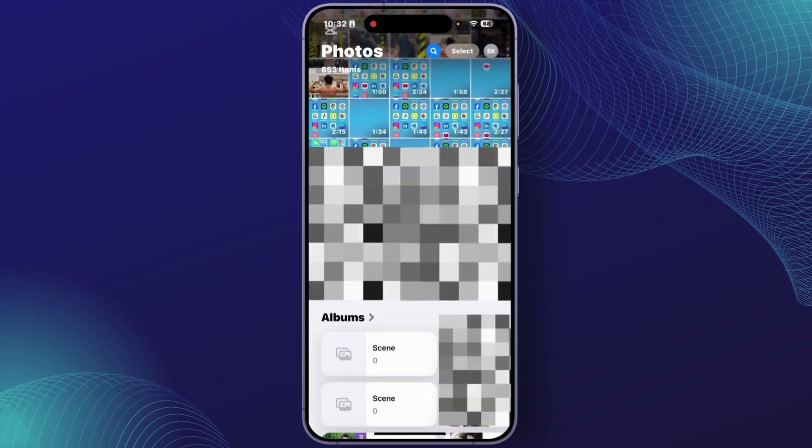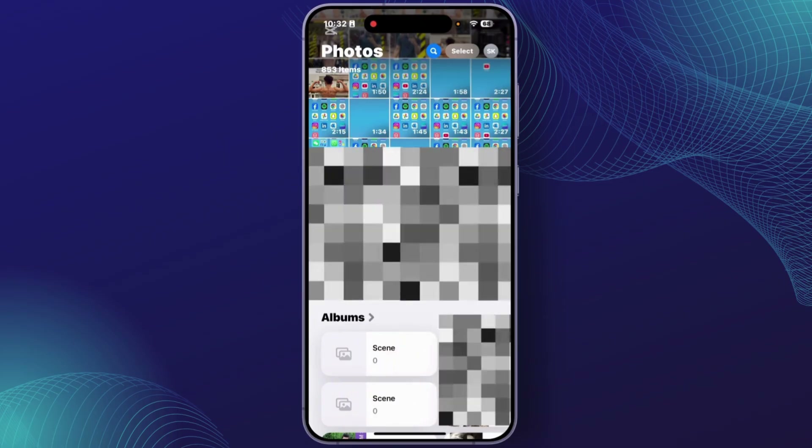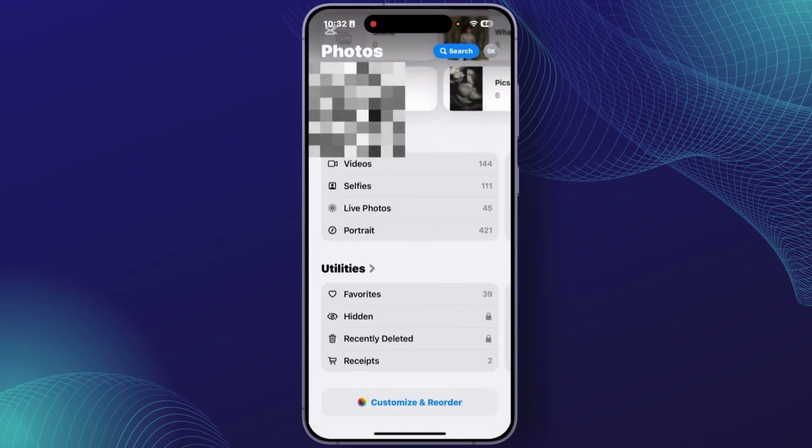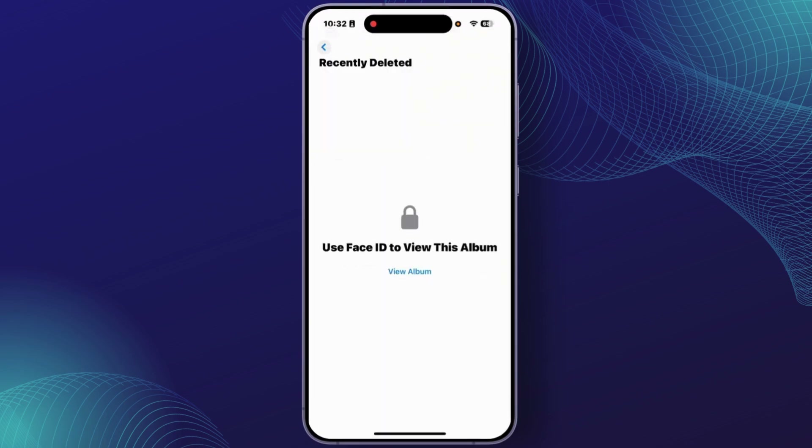After you open the Photos app, you'll have to scroll down and tap on the option 'Recently Deleted'. From the section Utilities, tap on 'Recently Deleted', and then tap on 'View Album'.